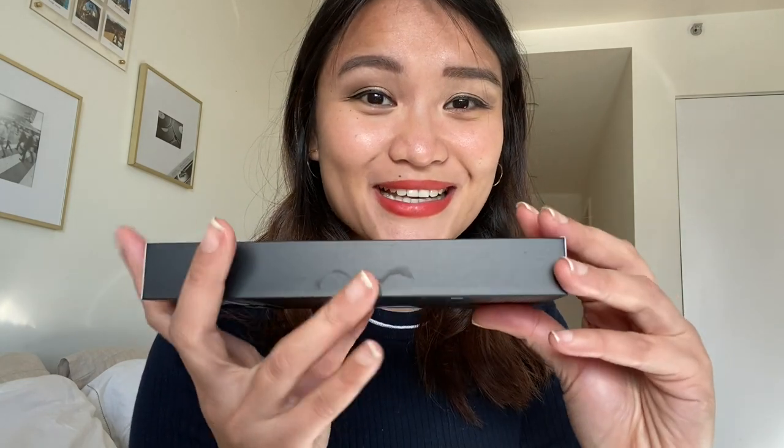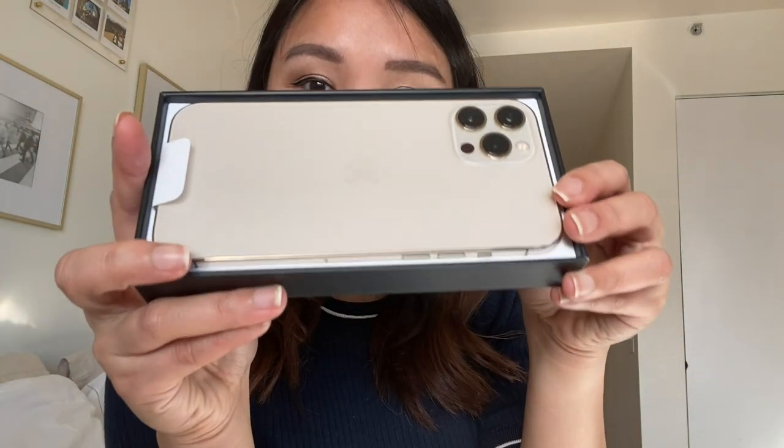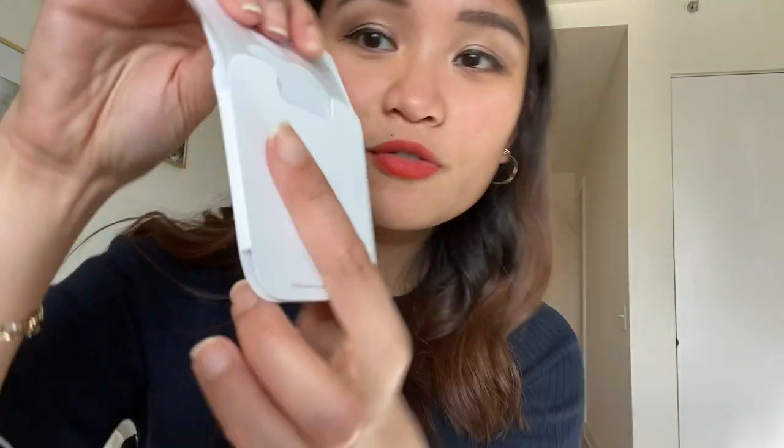It's so gold, guys — look! I'm so happy, this is really what I wanted. It comes with this charger, but not with the socket to plug it into the wall, which is strange. Of course you get the Apple sticker and the SIM card removal tool.